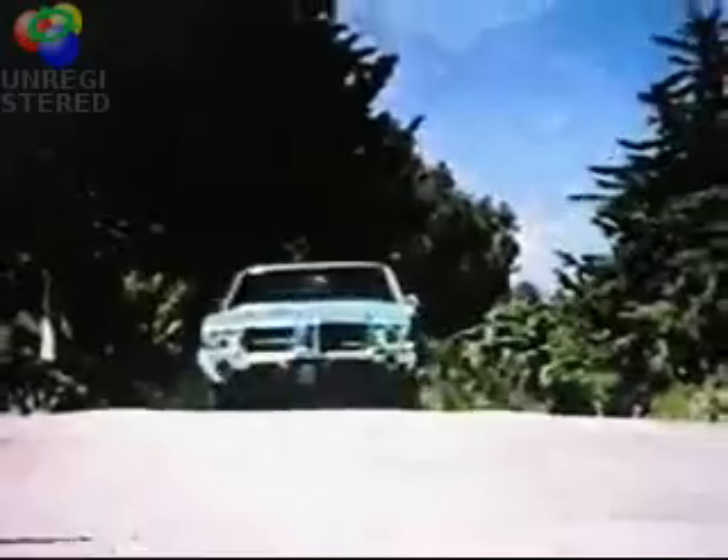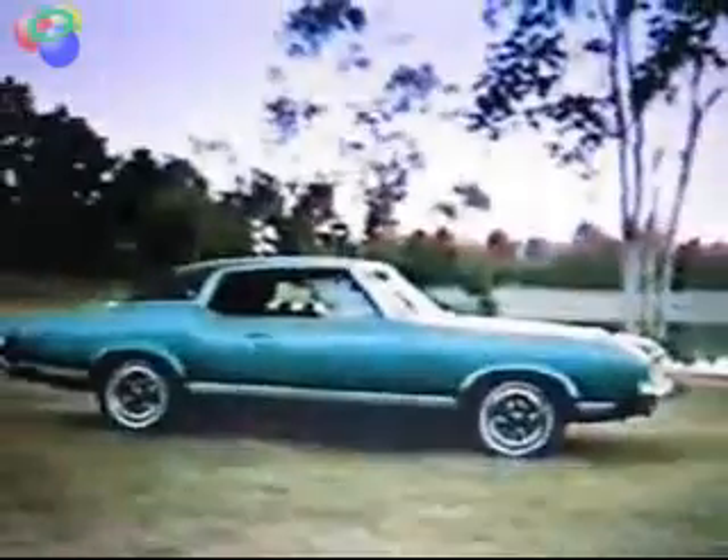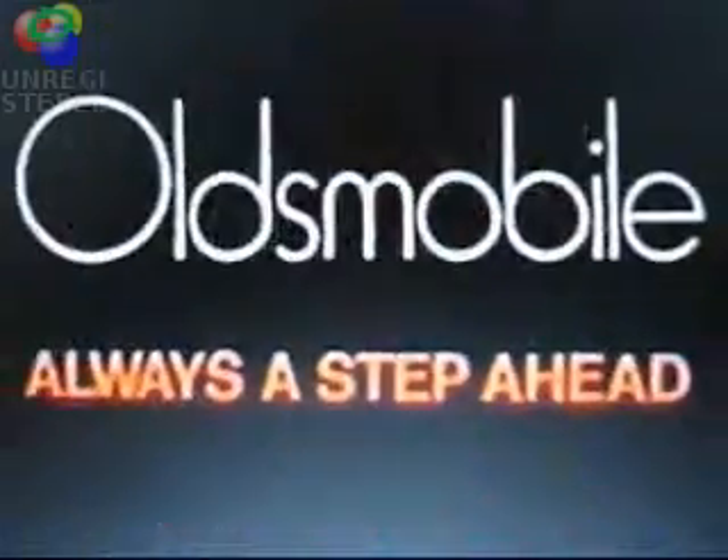Cutlass Supreme has the touches we like: a center armrest and rosewood grain vinyl paneling inside, all wrapped up in a big strong body by Fischer, built for six. Powered with a pollution-fighting Rocket V8. It even rides like a little limousine. If you like luxury and elegance but couldn't afford it in cars before, see your Olds dealer about a Cutlass Supreme — the little limousine, with the General Motors mark of excellence. Oldsmobile, always a step ahead.